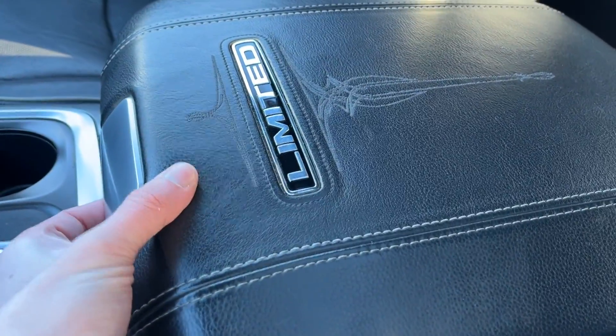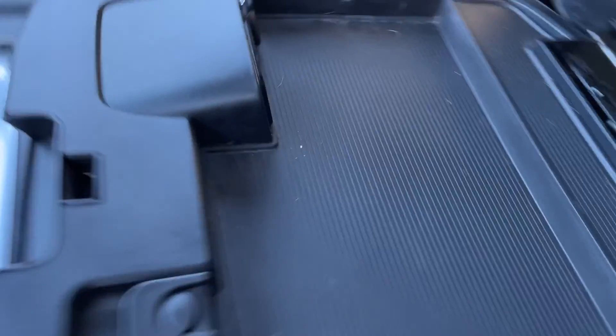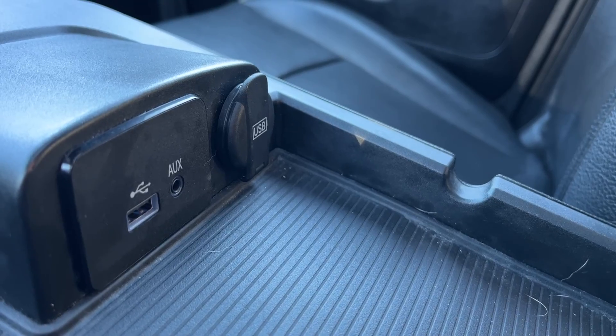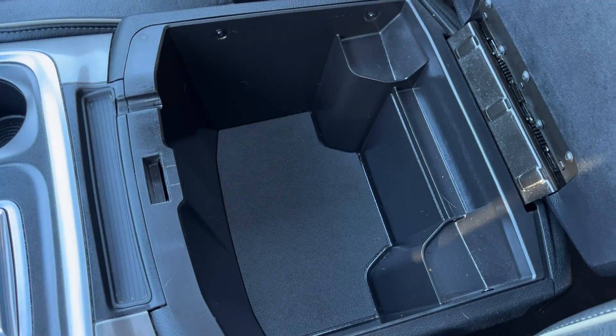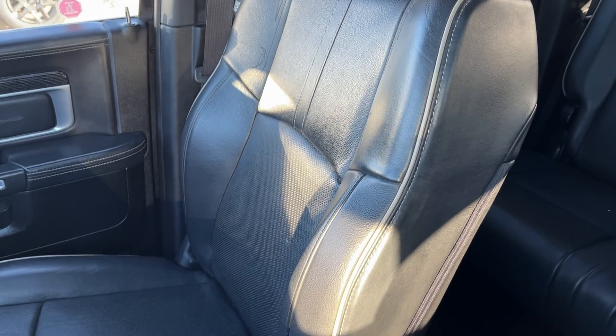The center console has two tiered storage — if we open the top we have storage with a coin holder and then power with a USB-A, aux and USB input. If we lift up the whole thing we have some deep storage. The passenger seat is also finished in our jet black leather, heated, cooled and powered for the passenger.